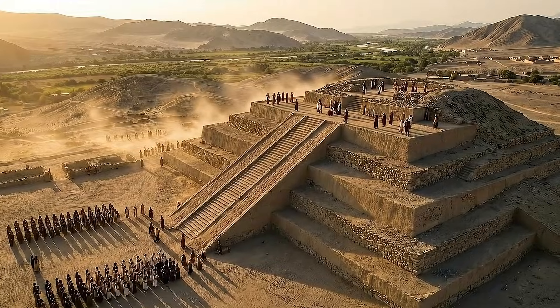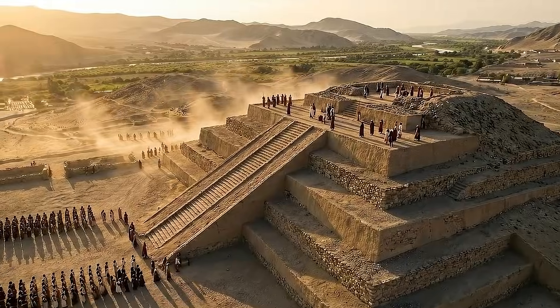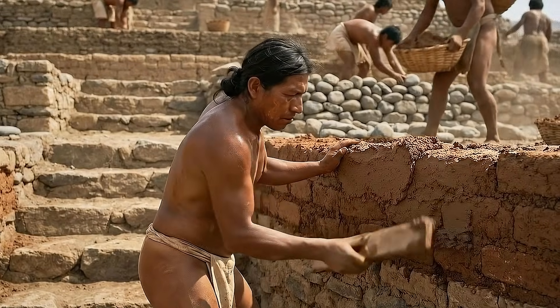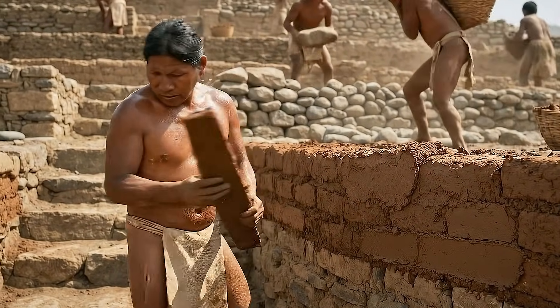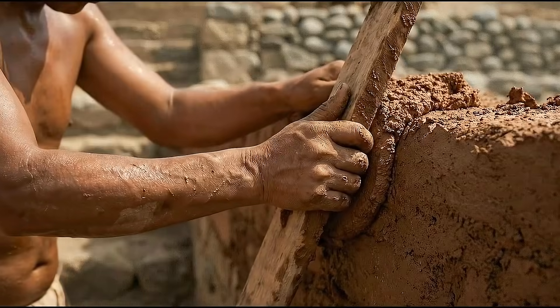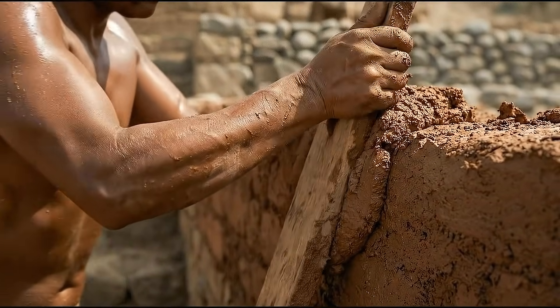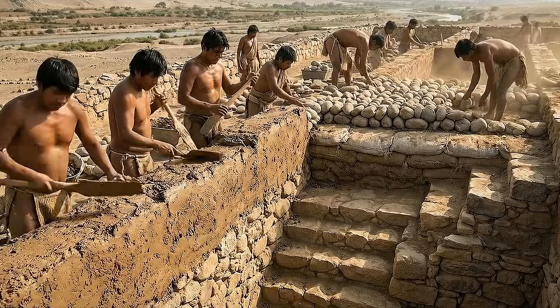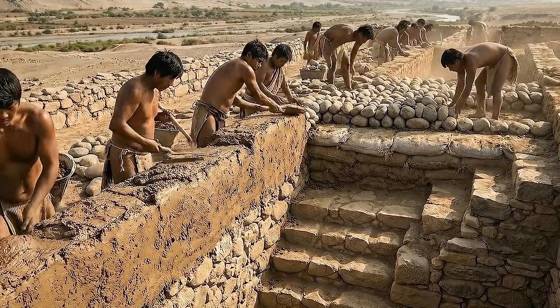As the ceremonial importance of the pyramid increased, additional construction phases expanded its volume and redefined its platforms. Builders added new layers of adobe and stone, reinforcing earlier walls and covering older stairways. This continual modification demonstrates that the monument served as a long-term ritual project, maintained and renewed by successive generations.